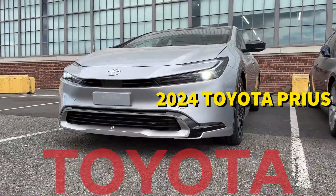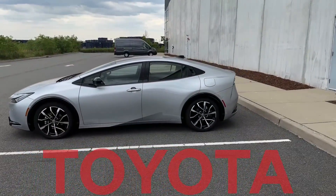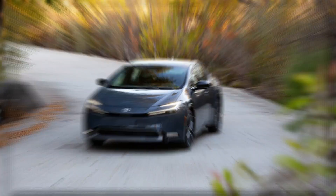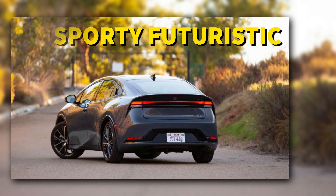The 2024 Toyota Prius' sleek and stylish look is the first thing that draws attention to it. The vehicle has been completely redesigned, with a more aerodynamic and efficient body shape. The vehicle's exterior has crisp lines, a strong grille, and a low-slung profile, giving it a sporty, futuristic appearance.